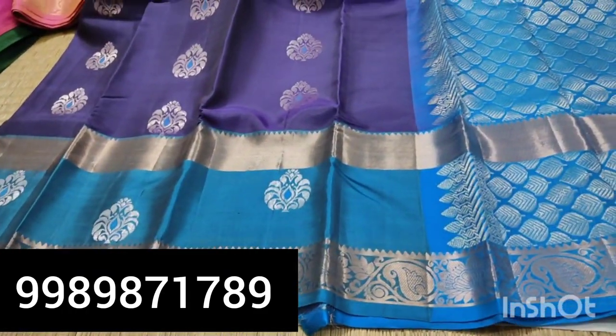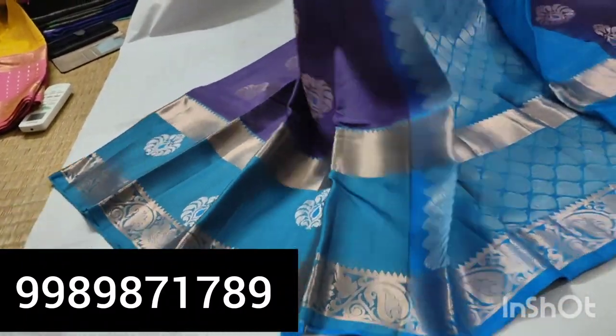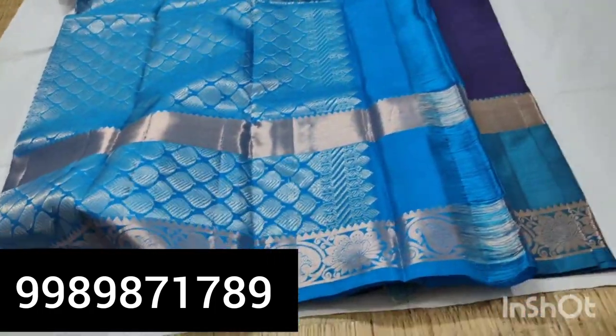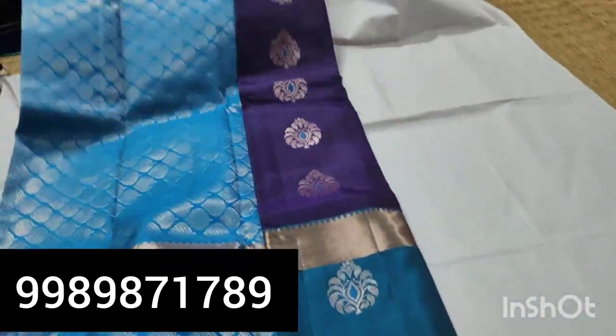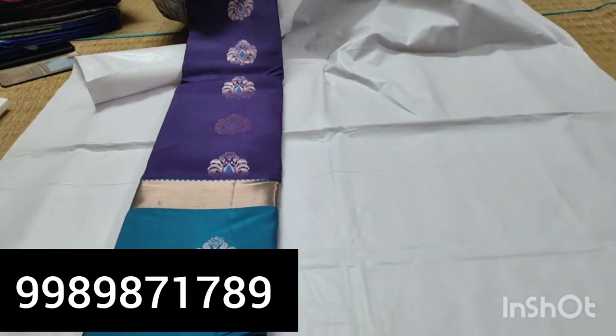Super extreme price: 10,000 Rs. Gap order is 7,000. So now we are giving the price at 5,500 Rs — that is a super extreme price. If you are a guest, the price is not 5,000; you are expected to pay 5,500 Rs.